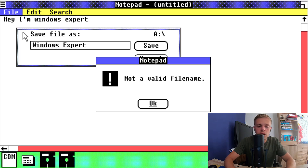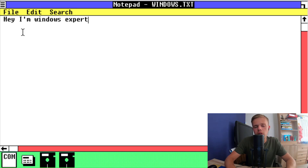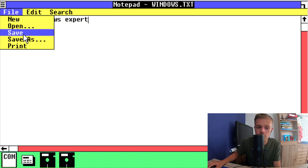In the earlier Windows operating systems, you can't have wrong file names — so that's why I can't do it.